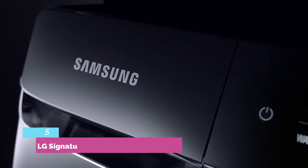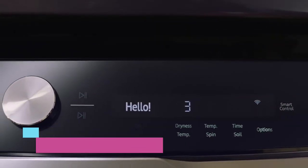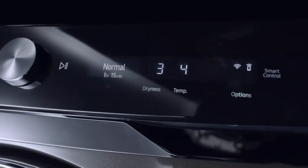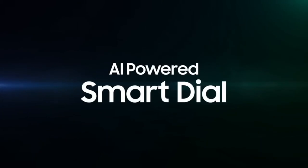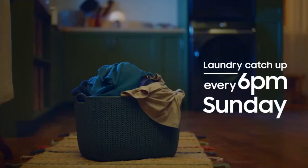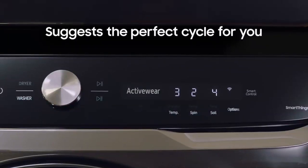Number 5: LG Signature Smart Front Load Washer WM-9000-500HK is a big washing machine, offering a capacity of 5.8 cubic feet. That makes it a great choice for family homes, but if you need something a little smaller, check out the other options in our Best Front Load Washers Guide.